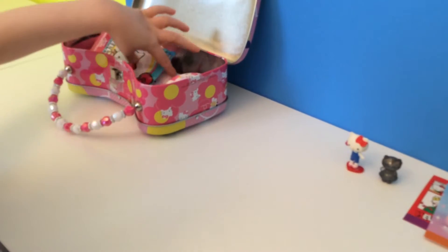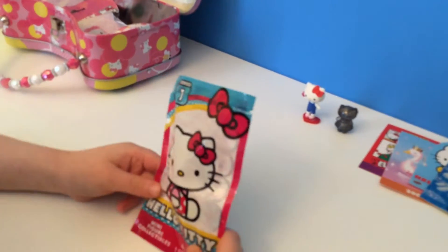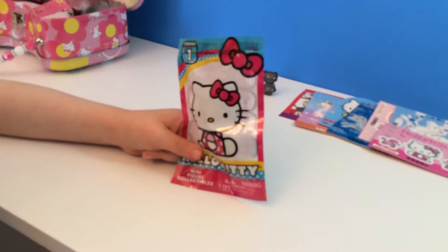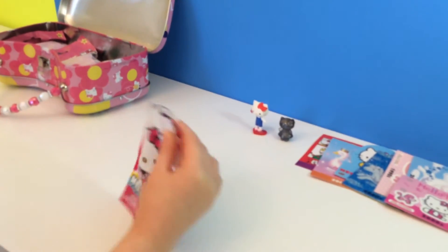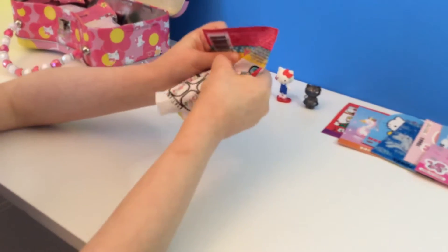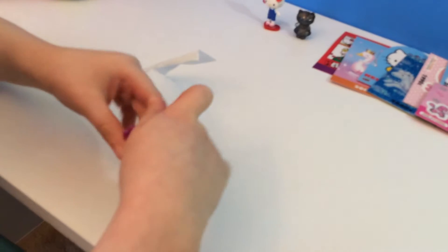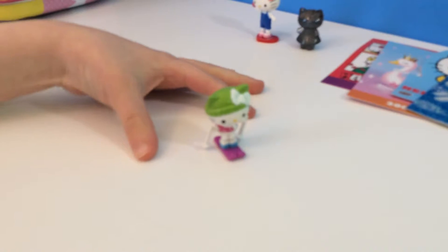Next we have another Hello Kitty blind bag — this is the Hello Kitty blind bag from series one. Let's open this one. Oh, this Hello Kitty is so cute, and it's skiing. Cutie Pie!